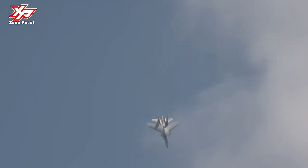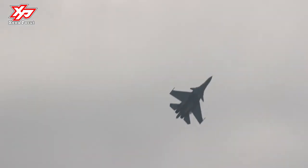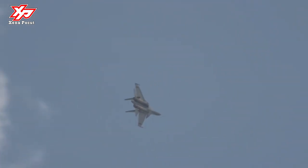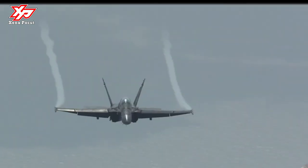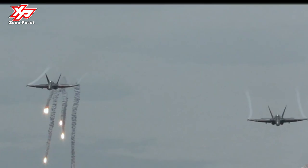The F-18 will provide the battle group commander with a platform that has range, endurance, and ordnance carriage capabilities comparable to the retired A-6. The F-18D aircraft are 4.2 feet longer than earlier Hornets, have a 25% larger wing area, and carry 33% more internal fuel, which will effectively increase mission range by 41% and endurance by 50%. This allows for increased payload flexibility by mixing and matching air-to-air and/or air-to-ground ordnance, including the newest joint weapons such as JDAM and JSOW.